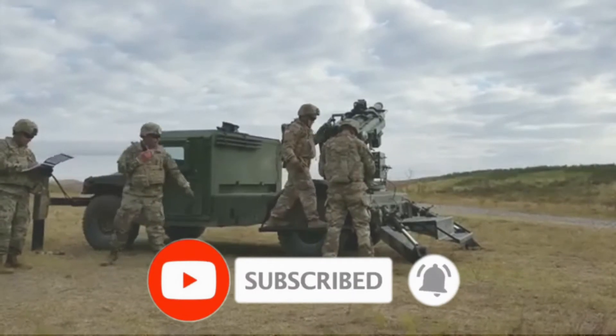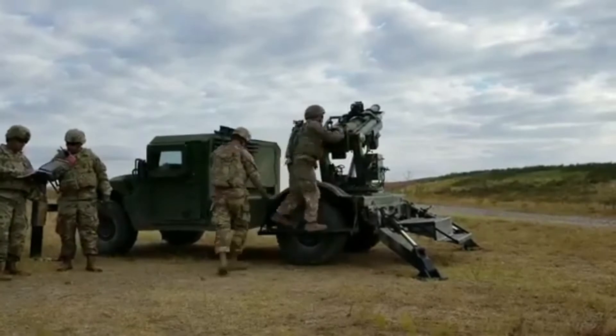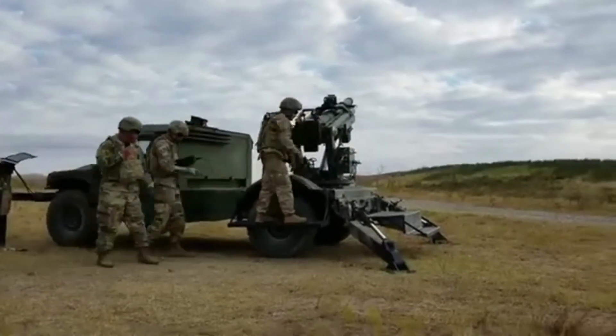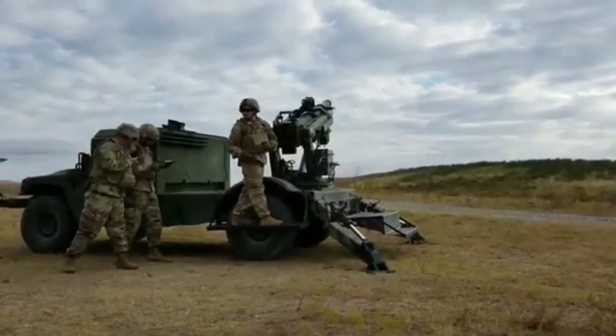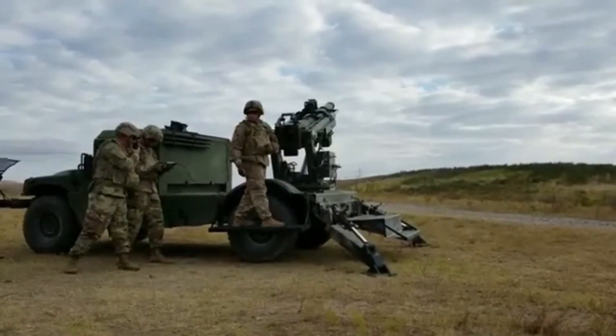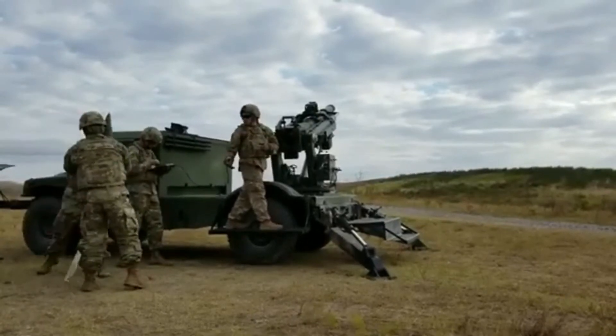The Garudar 105mm fires standard NATO 105mm ammunition. Maximum range of fire is 11.5km with a conventional projectile and 15.1km with a rocket-assisted projectile. The Garudar can fire in both indirect and direct fire modes.